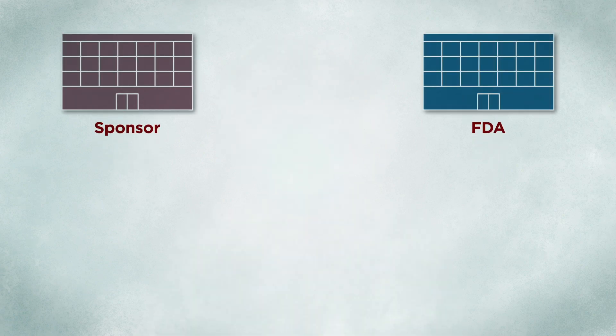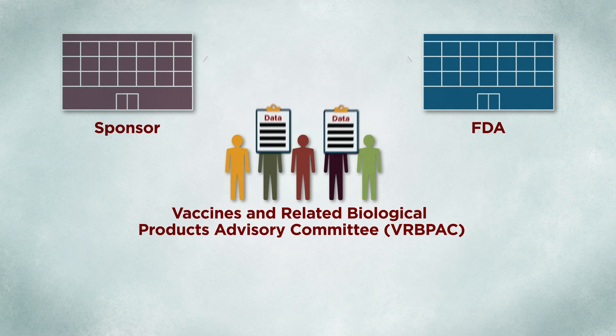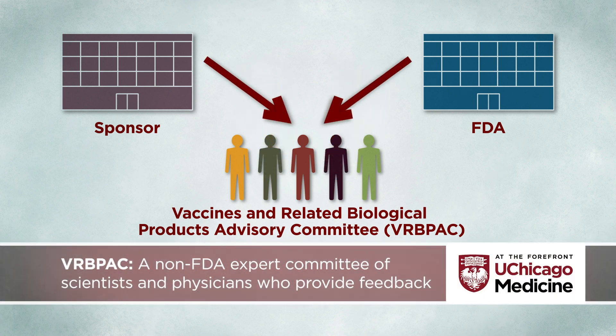Next, the FDA and the vaccine's sponsor present their data to the Vaccines and Related Biological Products Advisory Committee, which is a non-FDA expert committee of scientists and physicians who provide feedback to the FDA on the vaccine.